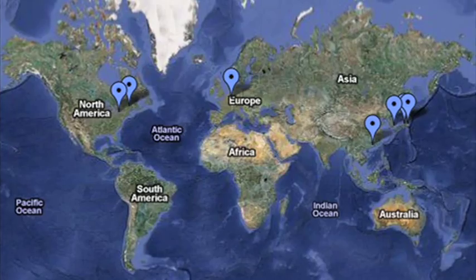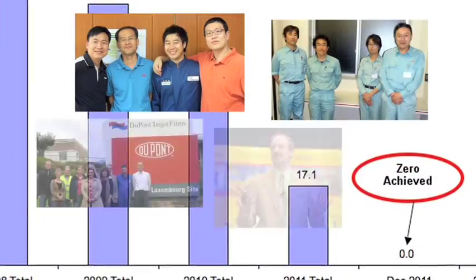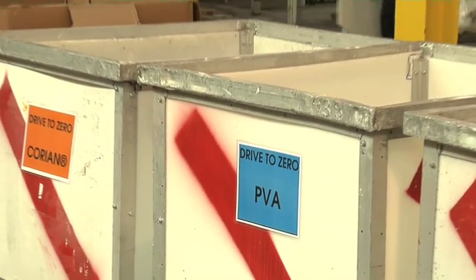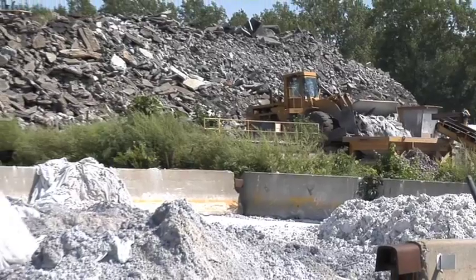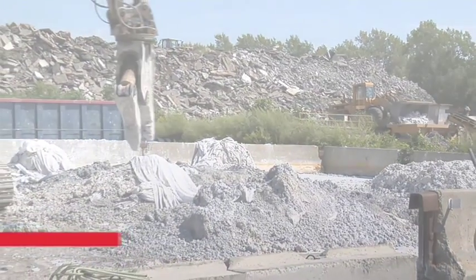Today, all sites that participated in the program are at zero landfill. Now, from the Yerky site in Buffalo, New York, to Ulsan, Korea, from Kwanjoa, China, to Quebec, Canada, and across the globe, DuPont Building Innovations continues to show its commitment to environmental stewardship through its Zero Landfill program.